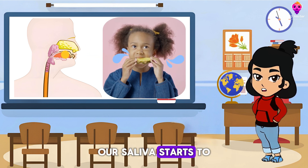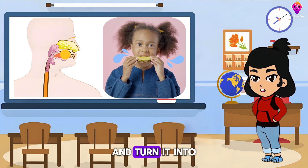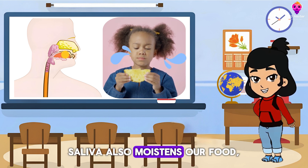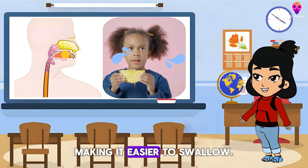Our saliva starts to break down the food and turn it into a ball-like mixture of food and digestive juices. Saliva also moistens our food, making it easier to swallow.